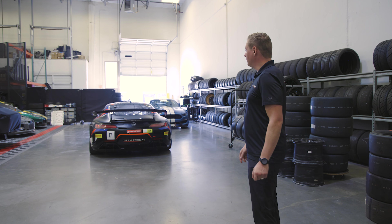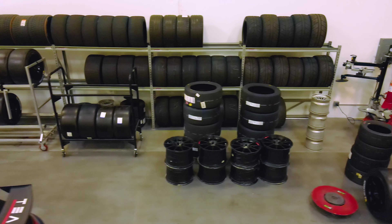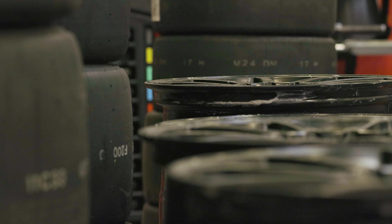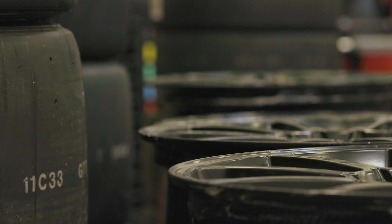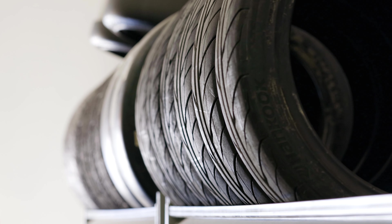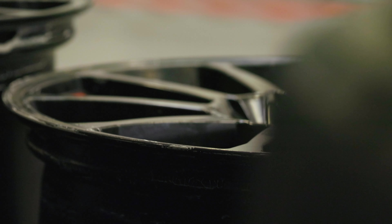We also have an Audi RA GT4 and a Lotus GT4 in the back. Cars consume a lot of tires, so having our own tire station here is very important. We store a lot of tires in different compounds and different brands, and we like to test different tires and compounds on the racetrack with different customers. We do everything here from mounting and dismounting tires to recycling and balancing.